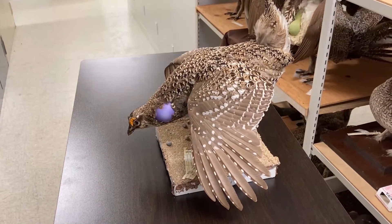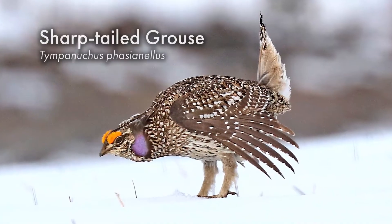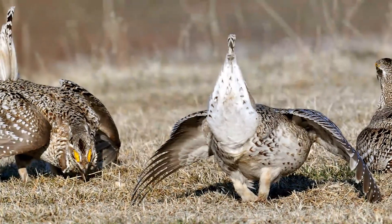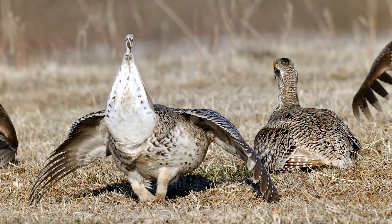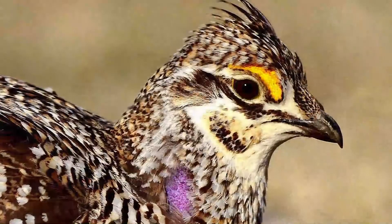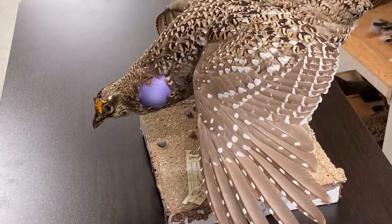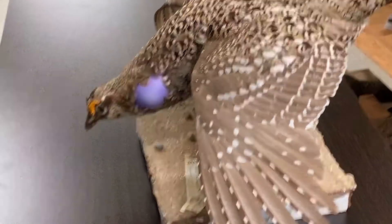This is our provincial bird here in Saskatchewan, the sharptail grouse. This is a male sharptail grouse performing a courtship display. A bunch of males will get together in the spring and dance their little hearts out to try to attract a female. We know from recent research that sharptail grouse are fairly tightly linked to remaining grasslands in the province, and they're also a species of economic importance because they are a harvested species.